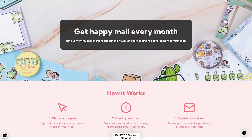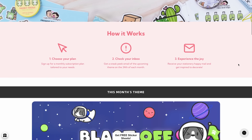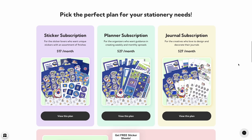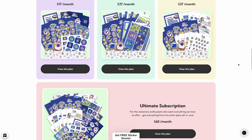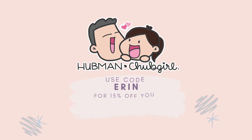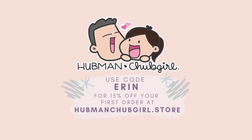They also have a range of monthly subscription options so that you can have stickers or a whole box set delivered to you every month without ever having to worry about what your next theme is going to be. If you'd like to check out Hubman and Chubb Girl for yourself, I have a link to their site down in the description and you can also use my code ERIN to get 15% off your first order.